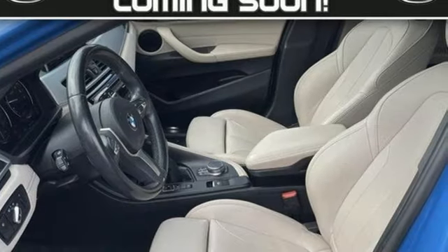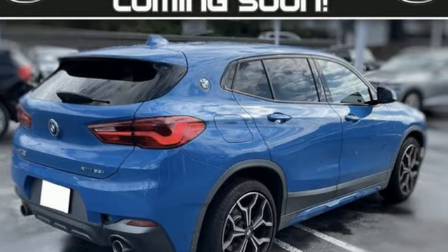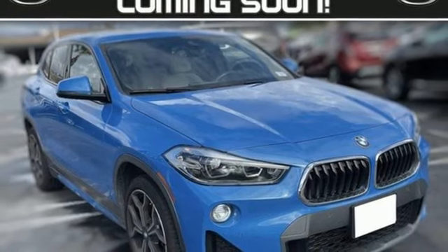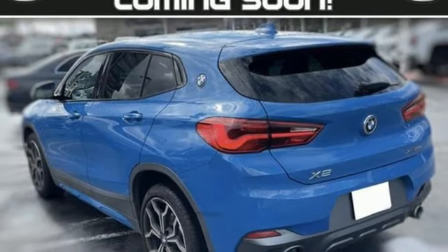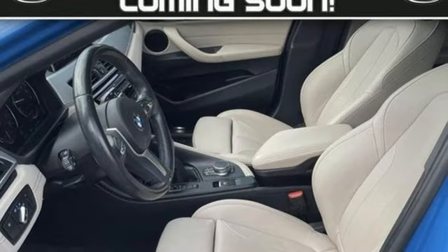Intercooled Turbo inline 4-cylinder engine, 4-wheel drive, integrated navigation system with voice activation, memory exterior door mirror settings, dual zone climate control, front and rear parking sensors, streaming audio, wireless phone connectivity, driver memory seats, and automatic transmission.